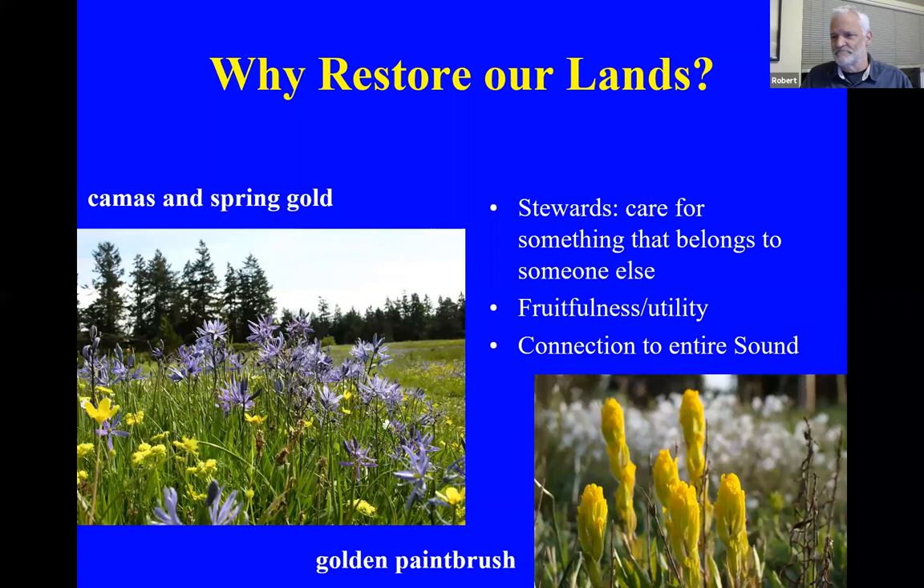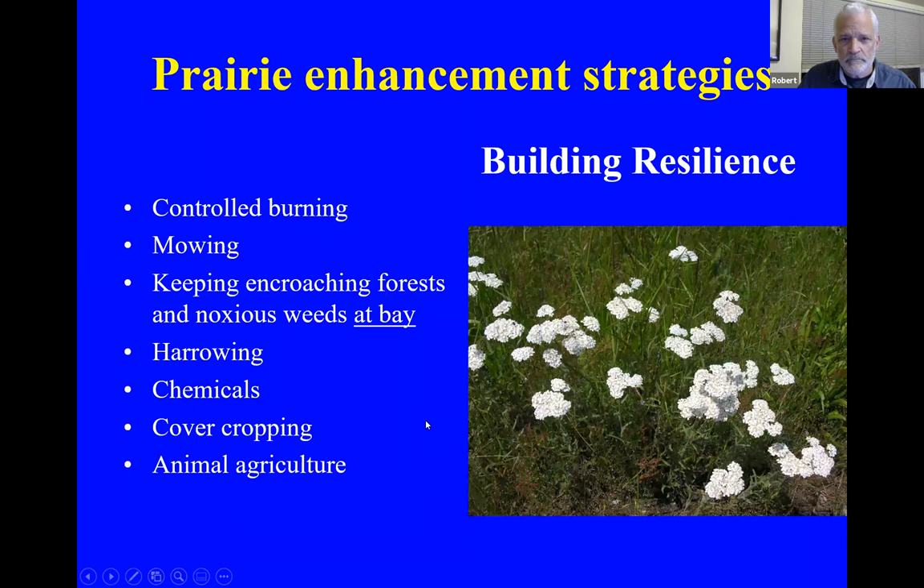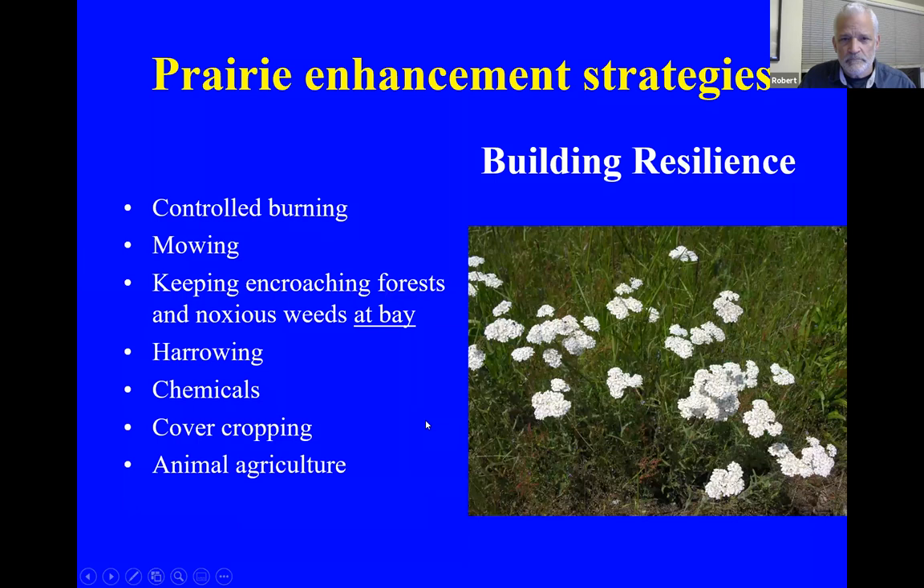We've actually removed Castileja hispida from our property — five or six plants that came up — just because it's much more common and the golden paintbrush is on the endangered species list. If golden paintbrush were as common as quack grass from the tip of the southern end of the island all the way up north, then we wouldn't worry about the Hispida. Any questions or comments?